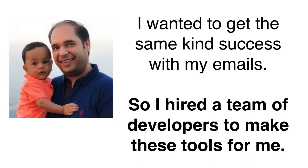I wanted to get the same kind of success because my email marketing was not working out that well. So I decided to figure out what tools they had and I hired a team of developers to make them for me. Turns out, it wasn't that hard.